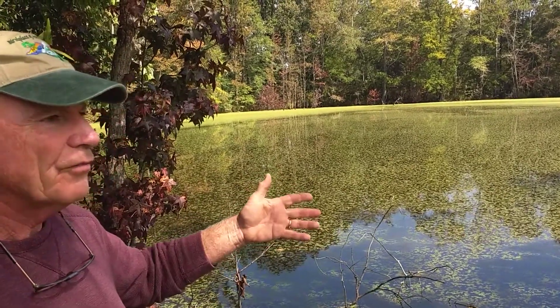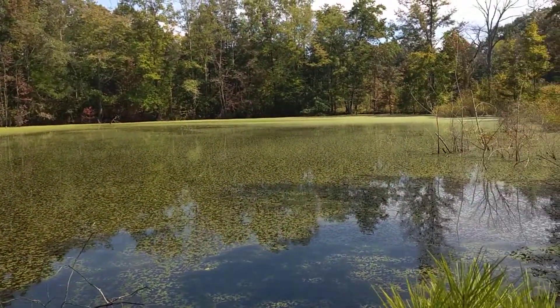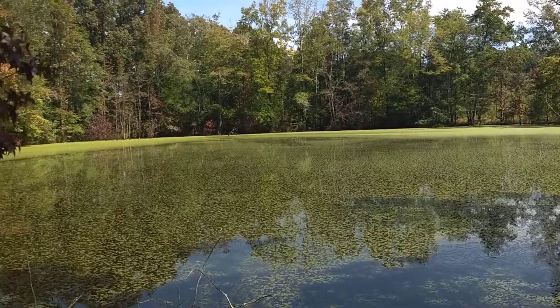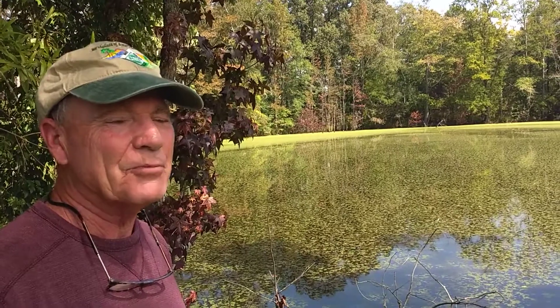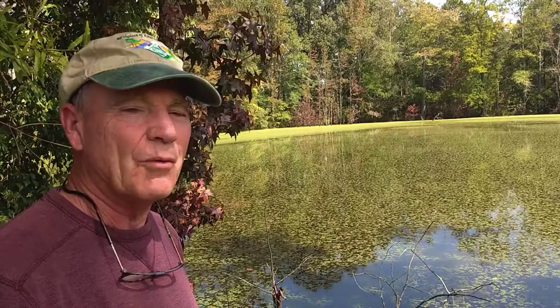Pond management is important not only for recreational uses — for swimming, for fishing — but also for wildlife management. Another tip: don't think that grass carp will solve everything. People say, 'put carp in there, they'll eat the weeds.' Well, grass carp are kind of picky eaters — they're only eating certain weeds, and a lot of weeds they won't touch. So if you've got the weed they eat, that's a good organic approach to getting rid of pond weeds.